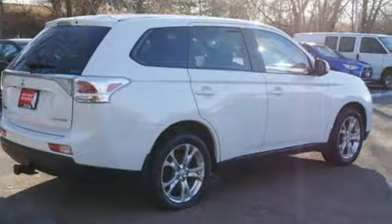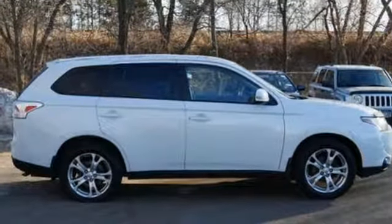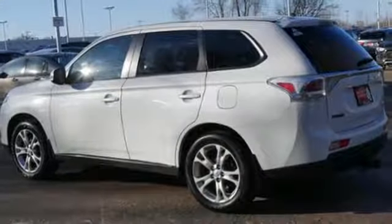A great vehicle is comprised of great features like these: Bluetooth wireless audio streaming, power heated mirrors, dual zone climate control, fast key, and front heated bucket seats.